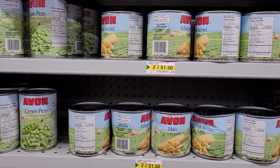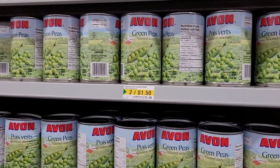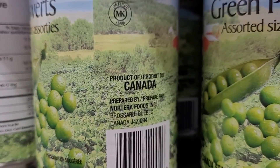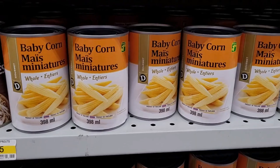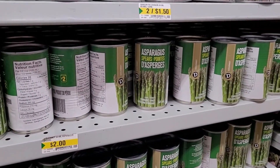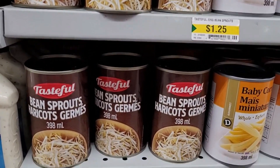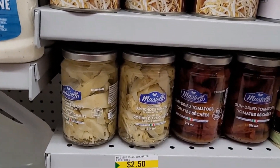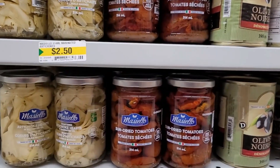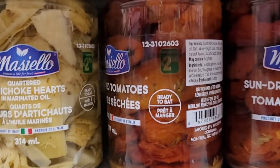Canned veggies — two for $1.50. The choices are whole kernel corn, green peas, and these are a product of Canada. Mini corns, $1.75. Asparagus spears, $2.00. Down here, bean sprouts, $1.25. Artichoke hearts, $2.50 — that is way cheaper than the grocery store. Sun-dried tomatoes, also $2.50.